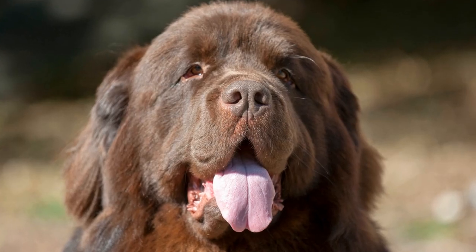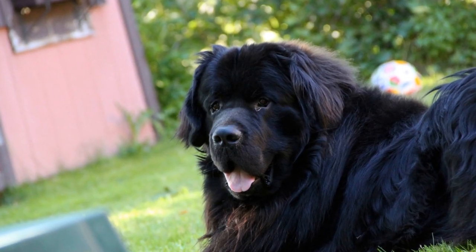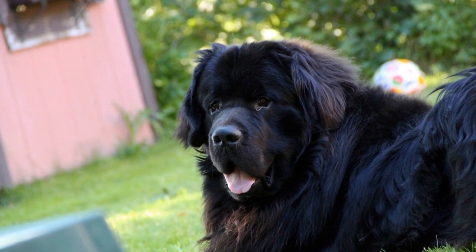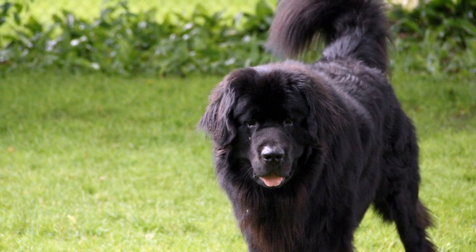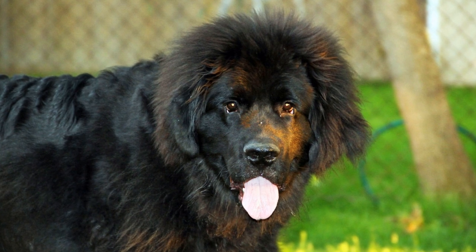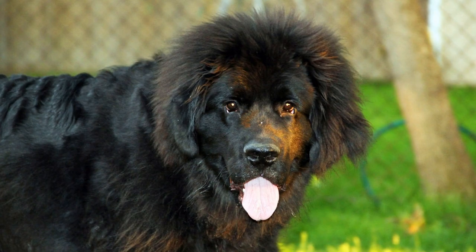Understanding the Breed. Before proceeding with the introduction, it is essential to understand the general temperament and characteristics of the Newfoundland dog breed. Known for their gentle and patient nature, Newfoundland dogs are typically great with other animals, including birds. However, every dog is unique, so observing your Newfoundland's behavior and exercising caution throughout the process is vital.